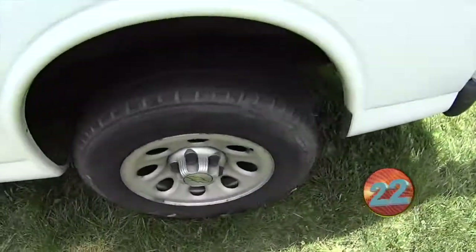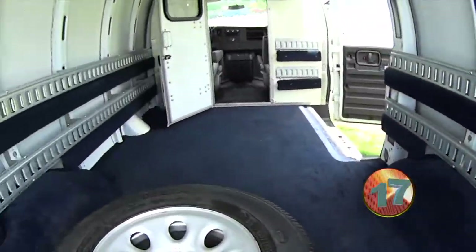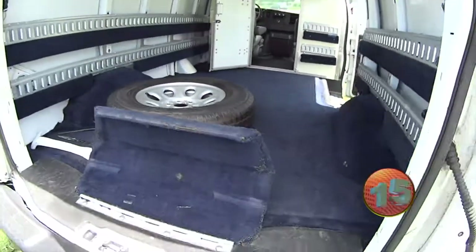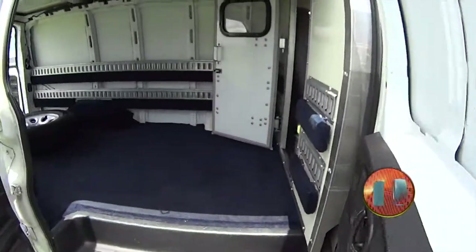Tons of great space in here. Look at all that back there — you can put anything you want and then some more. It's already been outfitted with that door. The previous owner said that cost them an additional $1,500 just to put it in, so it's done for you.